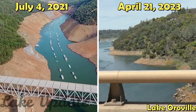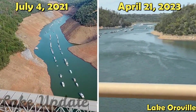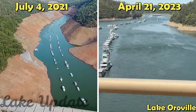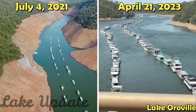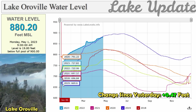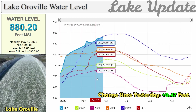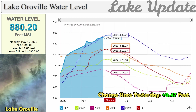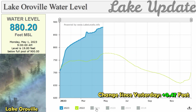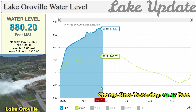Lake Oroville is at 91% capacity. A heavy snowmelt has triggered more water releases from Lake Oroville this week. The first release through the spillway in four years happened in March with 15,000 cubic feet per second released. The California Department of Water Resources upped this amount this week — on Wednesday, 18,000 CFS were released and 20,000 CFS on Thursday.